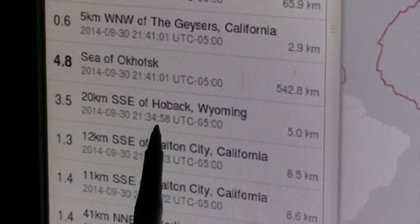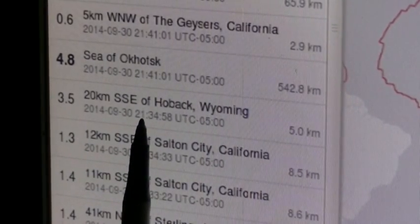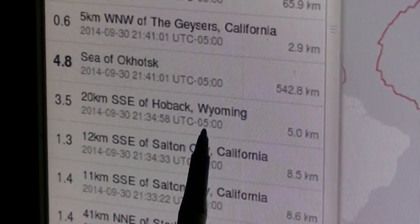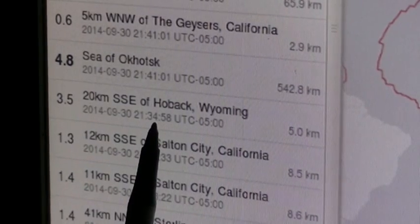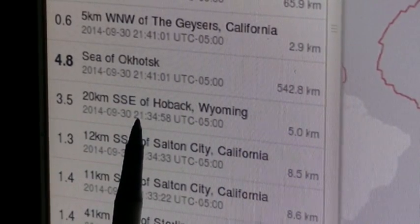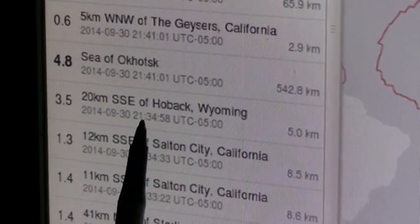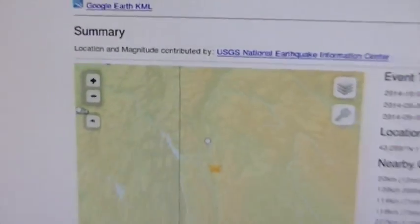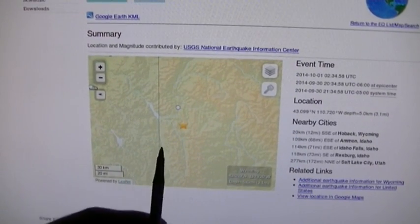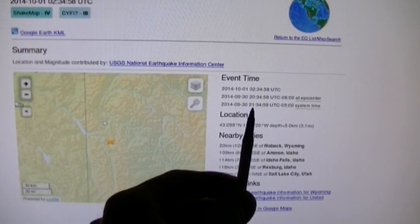Here it is: 3.5 magnitude, 20 kilometers south-southeast of Hoback, Wyoming, depth of five kilometers. The time shown is 21:35 local, which is 9:35 p.m. The UTC offset is minus five, so you add five hours back to get UTC. That puts it at 2:35 a.m. UTC — exactly when this happened.